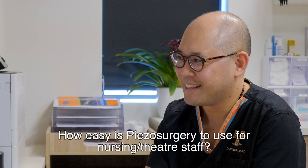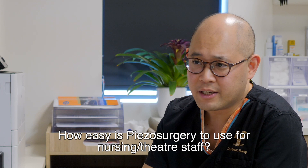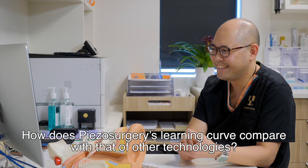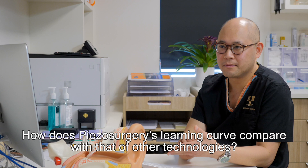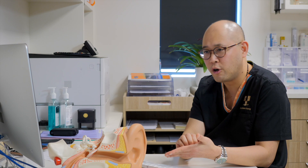How easy is piezo surgery to use for your nursing and theatre staff? The piezo is actually very easy to set up. There's only the handpiece, the irrigating tube, and hooking it up to the console, so nursing staff do not struggle to set it up — even I could set it up. How does piezo surgery's learning curve compare with that of other technologies? The piezo doesn't have a huge learning curve. It took me between five to ten cases to be comfortable using it. Initially it's about getting that clear field when you're operating underwater, but once you get a handle of that, it usually takes about five to ten cases and is a very simple technology to master.